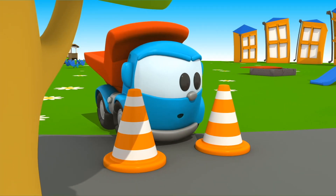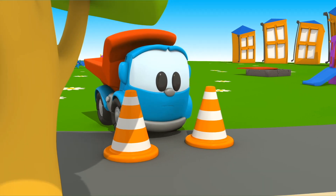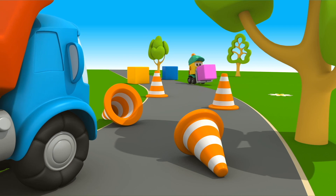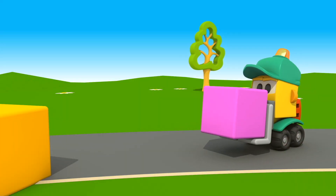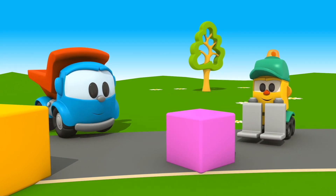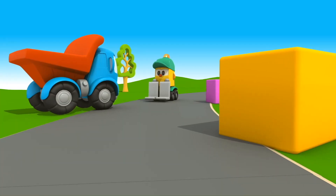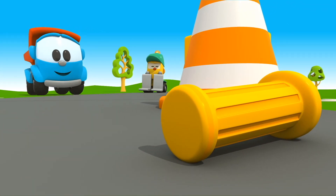Two cones. Maybe the handle is under the cones. No. Look, here comes a little forklift. Hello, Lifty! Have you seen a handle? There it is! Thank you!